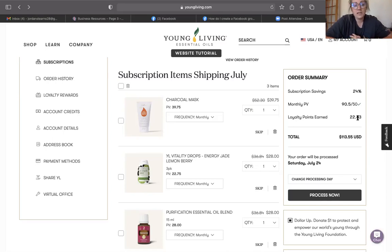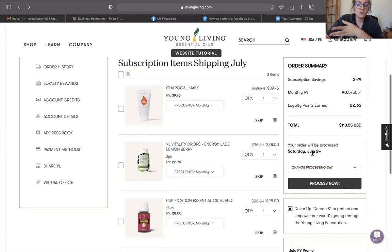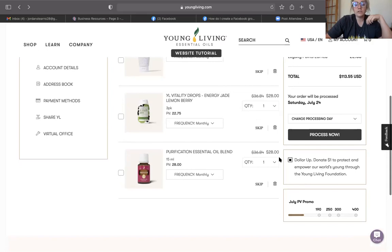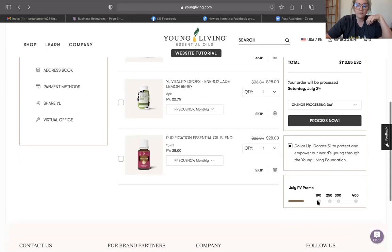This is how I build my oil collection — by redeeming points for oils I'm not sure about, or how I paid for my Ninja blender. We've really been able to live a healthier lifestyle by utilizing the rewards plan and getting so much product for free. As a rewards member, you can see in the order summary that you can still change your processing day. Mine always goes through on the 24th of the month. You can change the processing day at any time, or click process now if you need it to go through today.